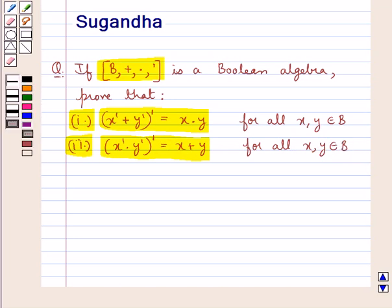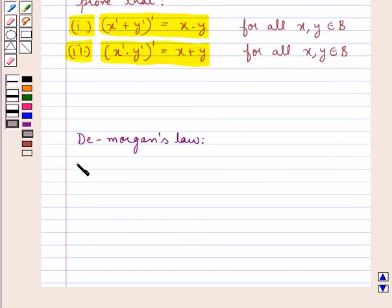Before we move on to the solution, let's discuss De Morgan's law. According to this, we have: A plus B the whole complement is equal to A complement into B complement, and A into B the whole complement is equal to A complement plus B complement.